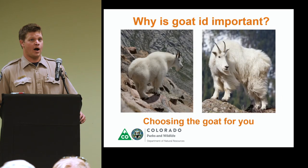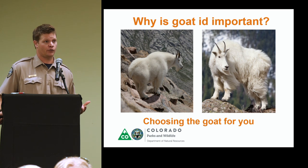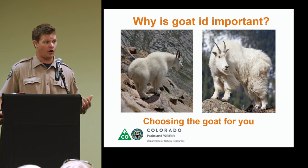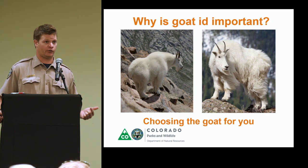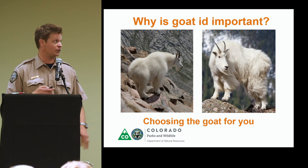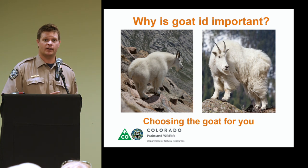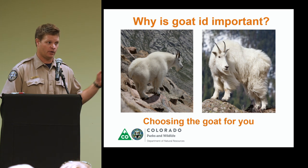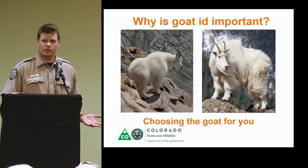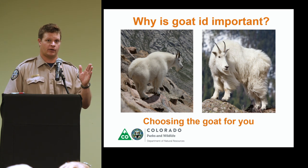Mountain goat identification — why is it important? Since these licenses are so coveted and demand is so high, we're lucky if we draw two or three mountain goat licenses in Colorado in our lifetime. Learning more about the species, their habits, and identification is just another way to extend and maximize your hunt. If you have any preconceptions about the goat you're going to harvest — whether that be the sex, the age, or some trophy characteristics — this is going to be something you'll find useful. And even if you've got an either-sex license and don't care, it's still really cool to identify the individuals in a group.